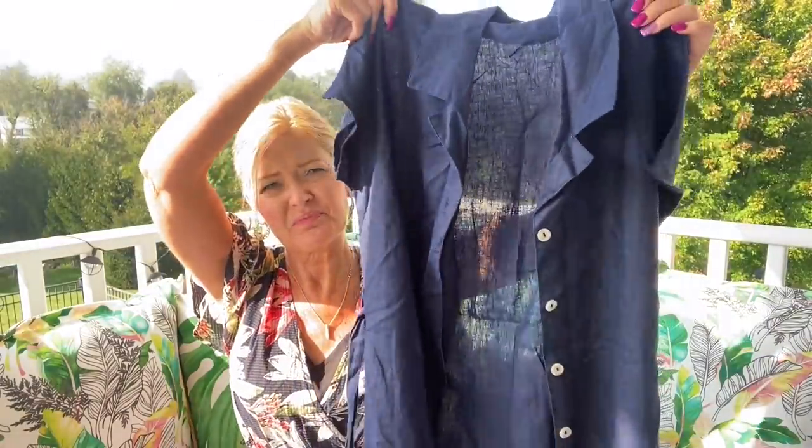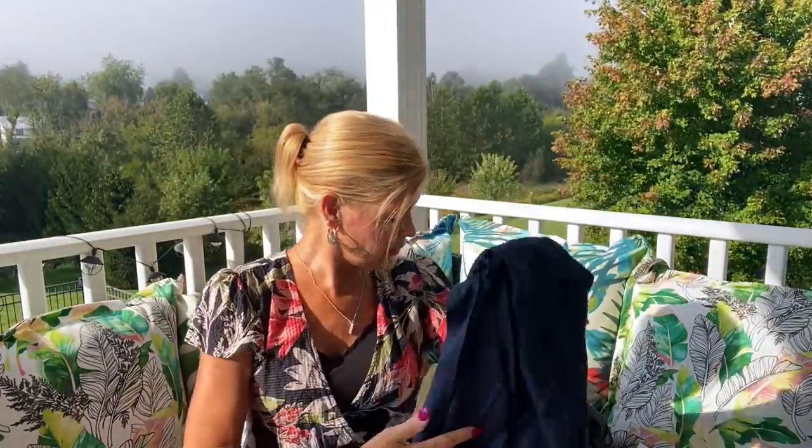It's called the Linen Collar Dress in Night Iris. I'll see if I can try this on — it might just be a little big. But that's all of my pieces, and there were supposed to be three pairs of pants, so I didn't get the item I requested.